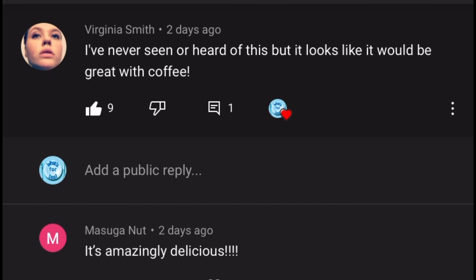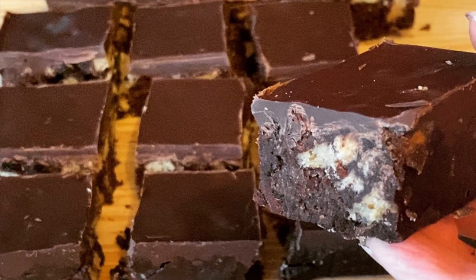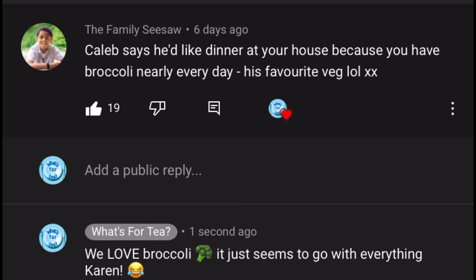Your first comment is from Virginia Smith: 'I've never seen or heard of this but it looks like it would be great with coffee.' Virginia is referring to the chocolate tiffin I made the other day — it's absolutely beautiful, loaded with calories from all that sugar, chocolate, and syrup, but lovely with a coffee. Thank you for watching, Virginia!